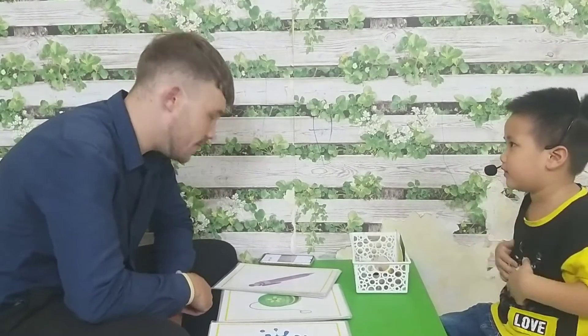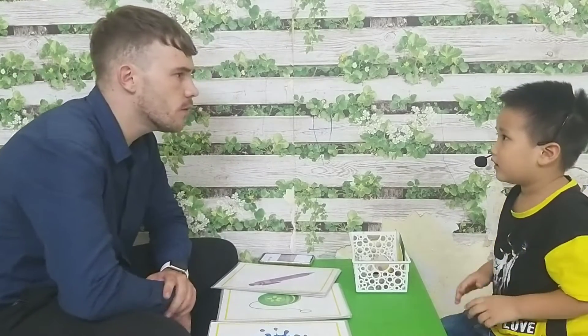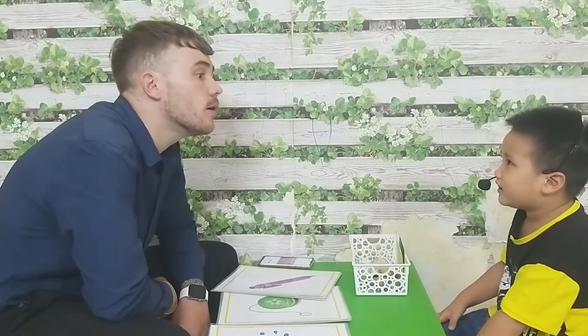Hello. What's your name? My name is Stephen. How old are you? I'm nine years old. Okay.